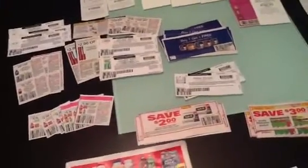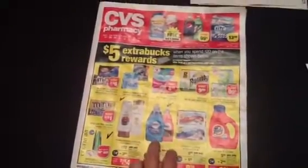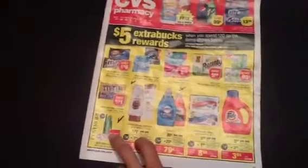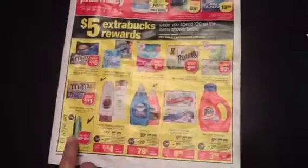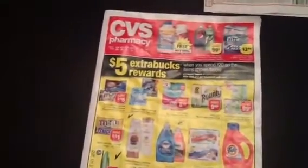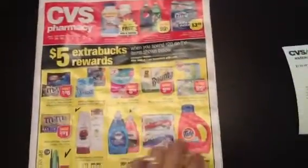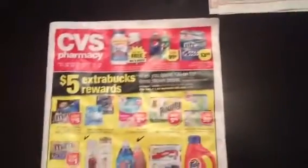I wanted to share how I organize my coupons. Normally I go through the flyer and check the items that appeal to me and that I know I have coupons for. In this case, I knew I had a BOGO coupon for CoverGirl. I make a check mark on each thing I think I'm going to buy — I mark the milk and so on — and go through all the pages.